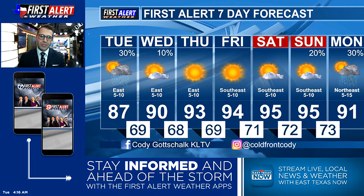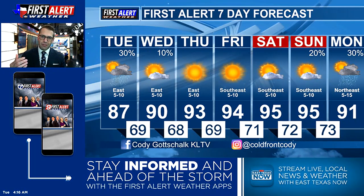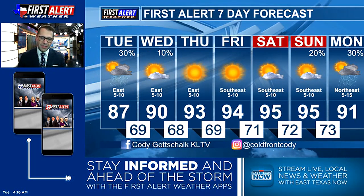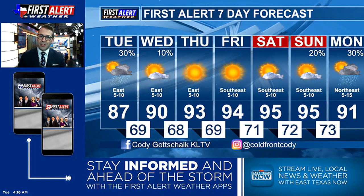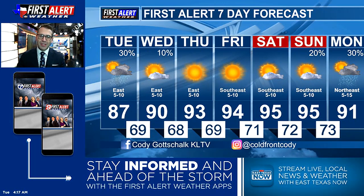Sunday, I do think most areas stay dry, but areas further south will have the better chance to get a couple showers throughout the day, with more widespread showers and thunderstorms starting to look a little bit more likely for Monday and maybe into Tuesday of next week. So keep your eye on that. In the meantime, just stay cool out there and be ready for some heat. We'll be right back.